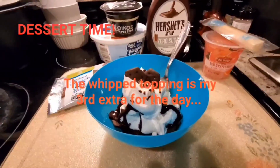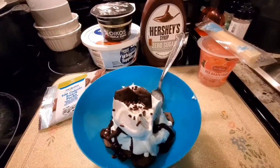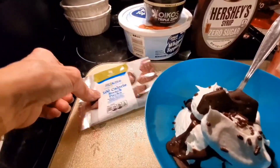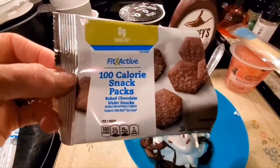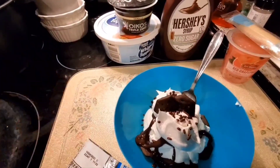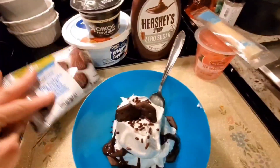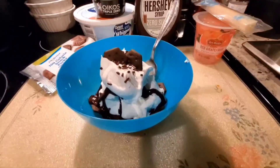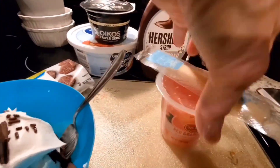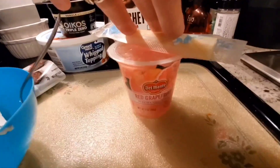I made a yogurt parfait out of the Oikos Triple Zero and added some Cool Whip, a little bit of Hershey's Zero Sugar Syrup, a few sprinkles, and a 100-calorie snack pack from Ozzy — the chocolate wafer, which is 100 calories for the pack and has a gram of fiber, so that's a small carb. The yogurt is a power fuel and this is my flex dessert for tonight. I still had not eaten my PM snack so I switched out the yogurt for a cheese stick and I'll have my red grapefruit.